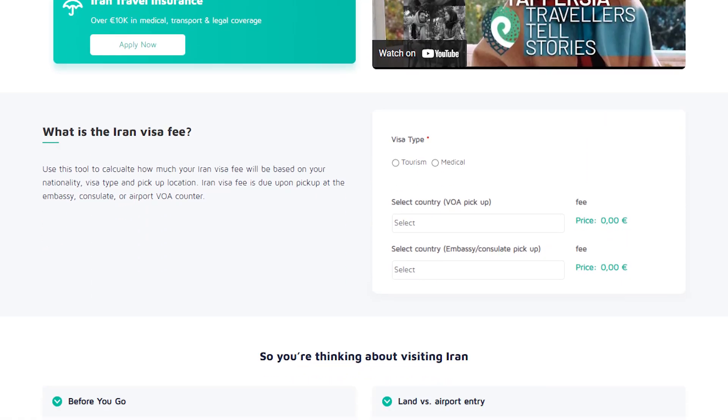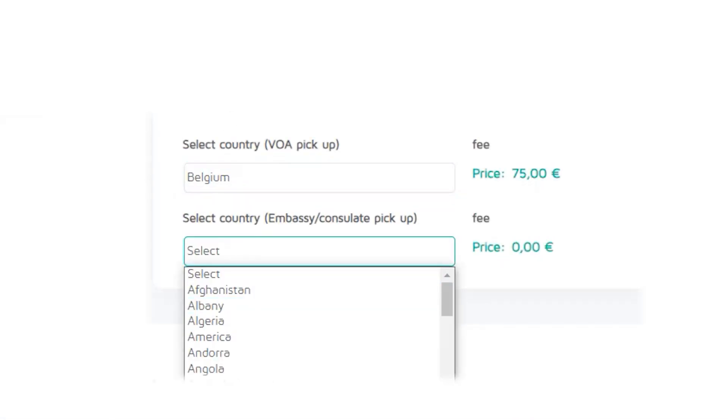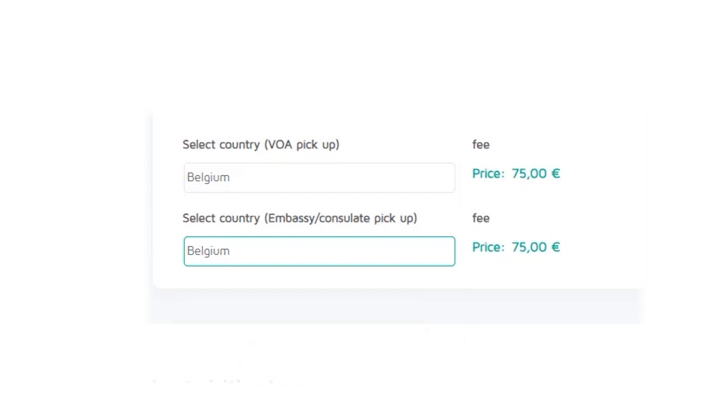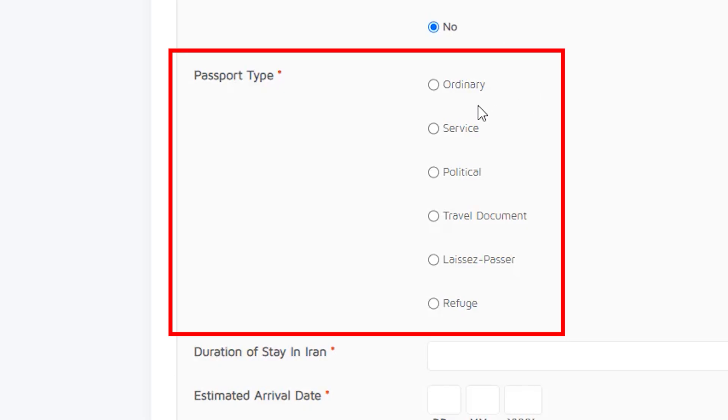Read about the photo and passport scan guidelines, and use the visa fee calculator to see how much your visa will cost based on your nationality. Then start your visa application and select the type of visa you'd like to apply for.